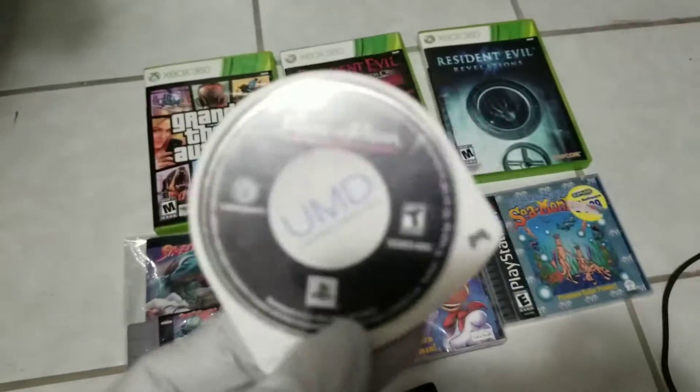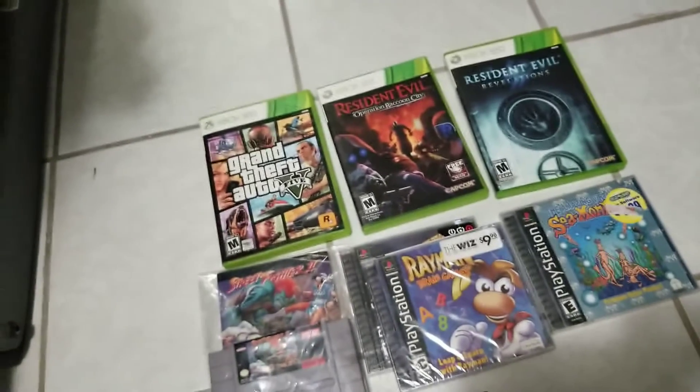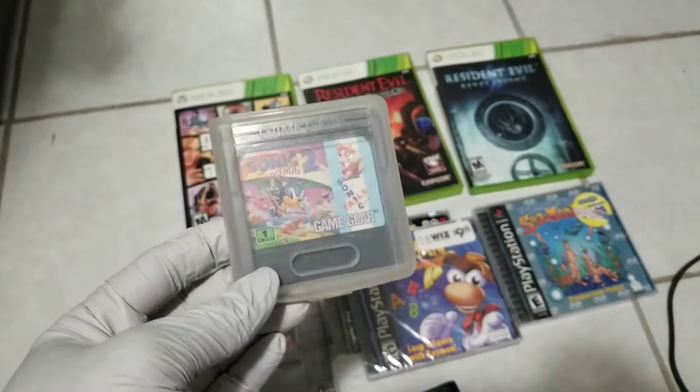Also in the pickups I got one PSP game — Prince of Persia: The Forgotten Sands. And a random game for Game Gear: Sonic the Hedgehog 2.